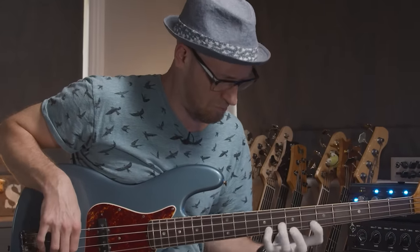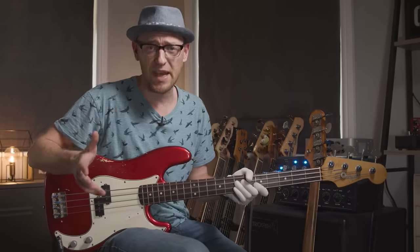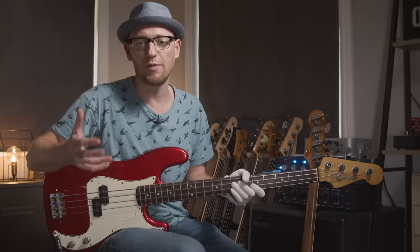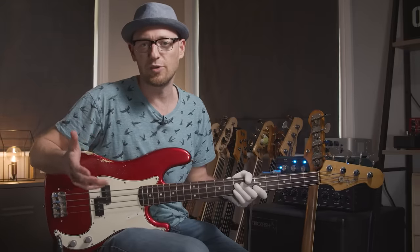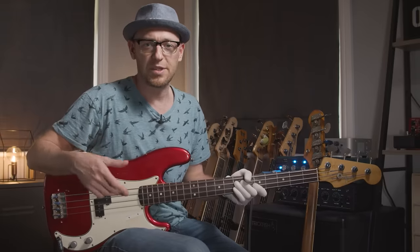When it comes to choosing between the J and the P bass, luckily they're actually really different instruments in sound, tone, and the way they feel and play. I'm going to go through all of the main areas of the bass — the body, the neck, the pickups and controls, and the overall vibe — and show you the differences between the two.